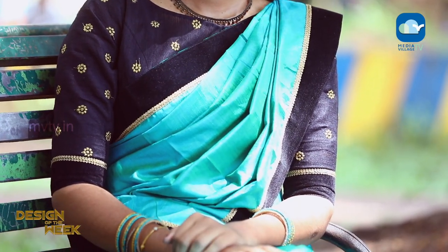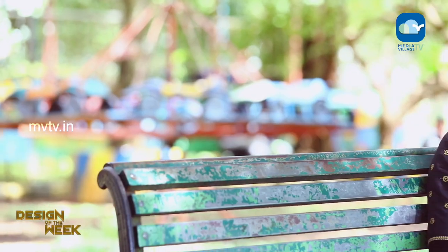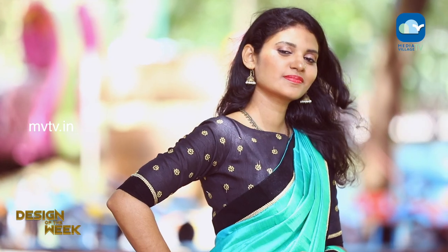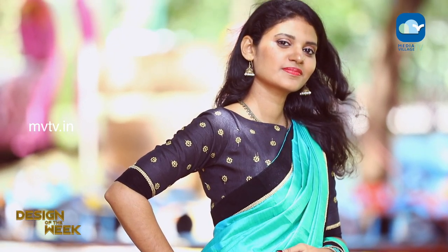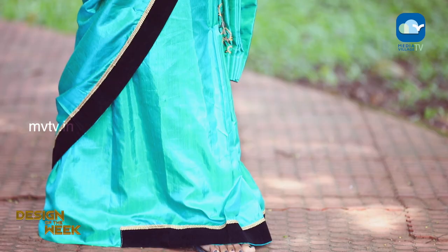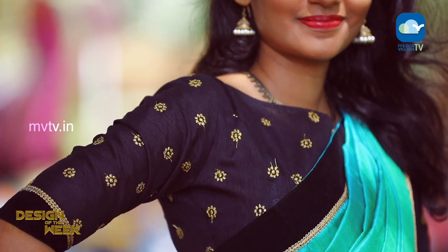Welcome to Design of the Week, the 8th episode of Design of the Week.